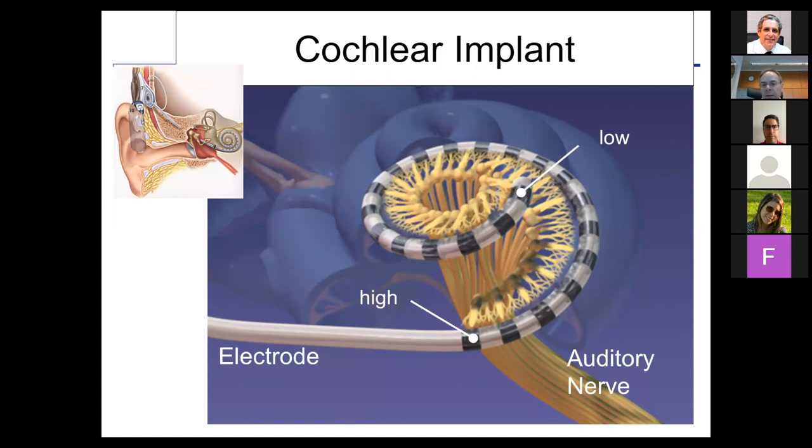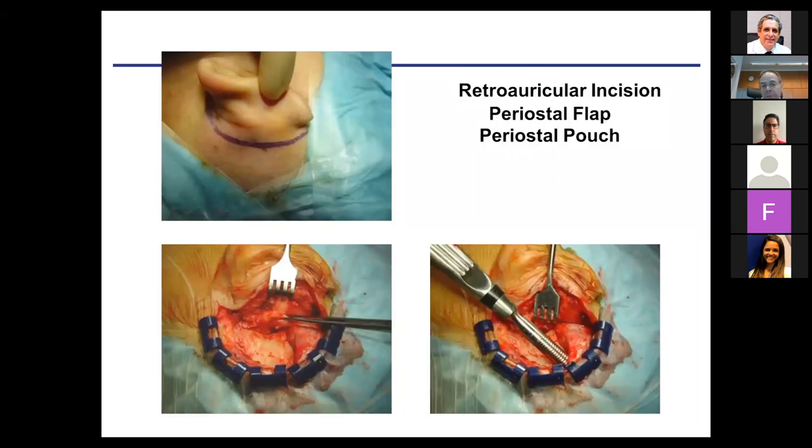The cochlear implant replaces the function of the inner hair cells and stimulates the auditory nerve directly. We can create some tonotopic stimulation — one contact is activated and a bundle of nerve fibers is activated consecutively. However, we do not activate single nerve fibers but always a bunch, which is why these devices can give tonotopic information but only in frequency bands rather than tones. Therefore, music listening is much worse than with acoustic hearing, but cochlear implants provide enough information for speech understanding.